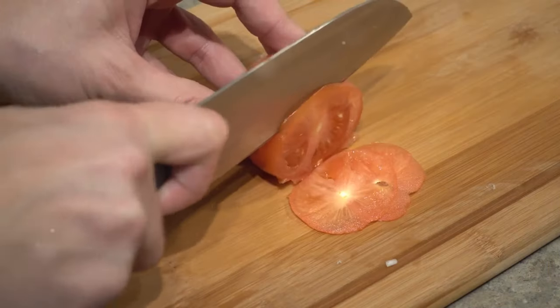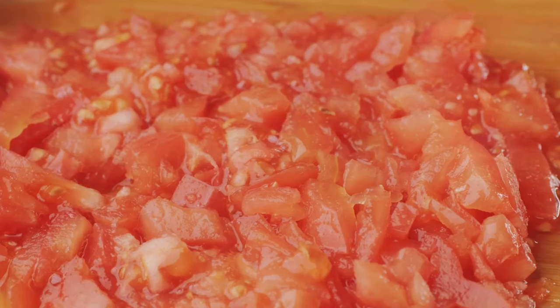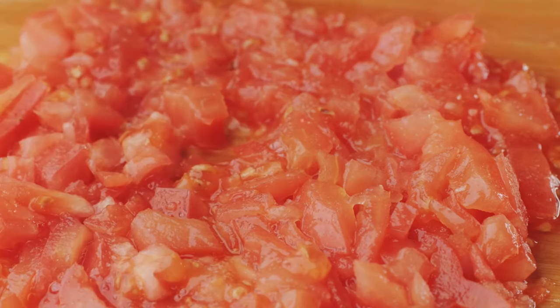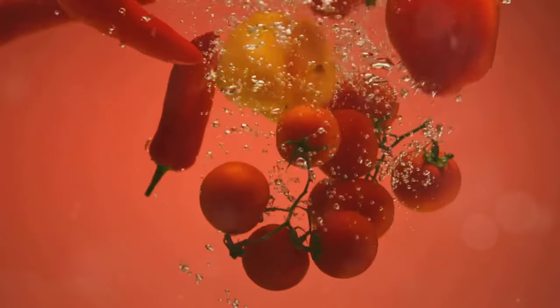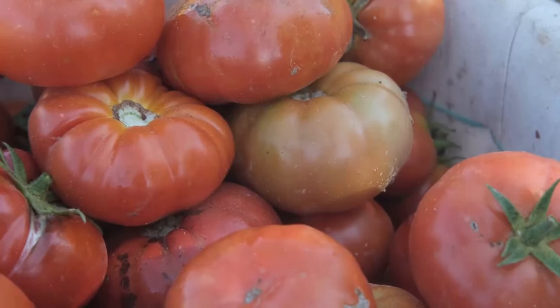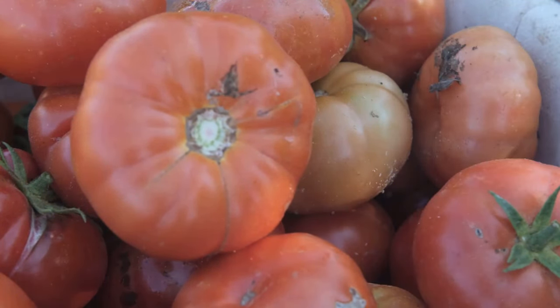Let's talk tomatoes — the juicy and versatile fruits that are a staple in cuisines worldwide. One cup of chopped raw tomatoes provides around 400 milligrams of potassium, along with a hefty dose of lycopene, a powerful antioxidant. Lycopene is a carotenoid pigment that gives tomatoes their vibrant red color and has been linked to numerous health benefits, including a reduced risk of heart disease. Studies have shown that lycopene can help lower blood pressure, reduce LDL cholesterol, and improve blood vessel function.